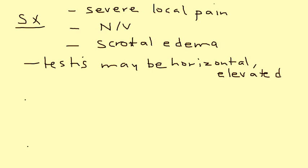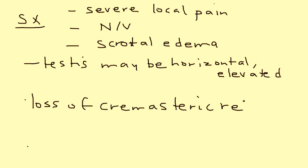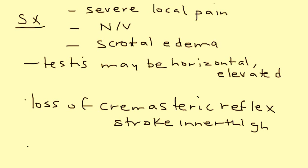Now there are two physical exam findings that are very characteristic. The first one is a loss of the cremasteric reflex. The cremasteric reflex is essentially elicited by stroking the inner thigh, and normally there is a contraction of that cremasteric muscle which pulls up the testicle.